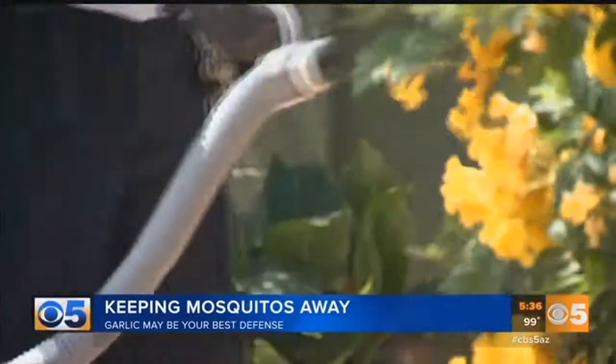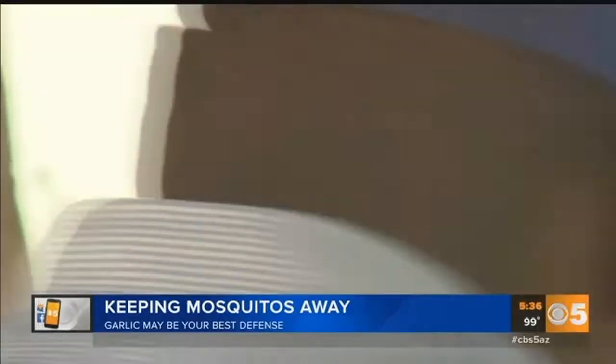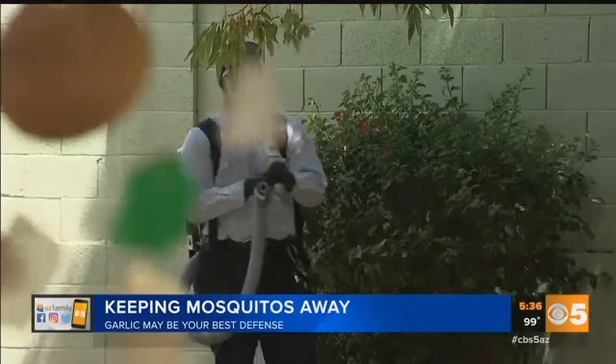You're slapping at them and you're scratching all the time. Just ask Phoenix homeowner Rich Snackenberg, whose backyard is a popular mosquito hangout. They're a lot worse than they used to be — it seems like 20, 25 years ago they weren't an issue. Mosquitoes have become a major problem across the valley, with so many people leaving standing water in and around their homes and apartments.